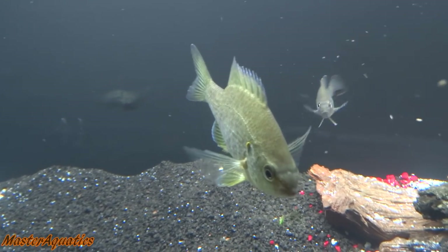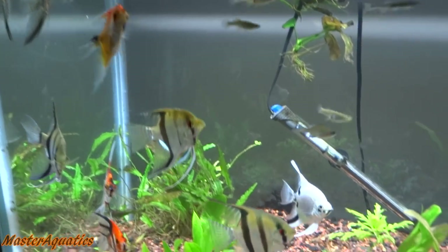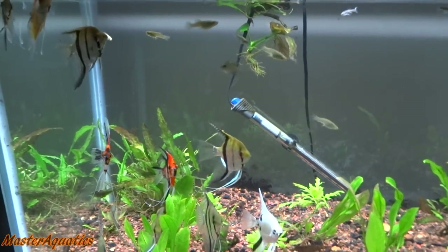Except for this guy — I don't know what this guy eats. I don't know what he's been eating. Angelfish, doing wonderful. Doing absolutely fantastic. Let's go ahead and feed these guys as well.